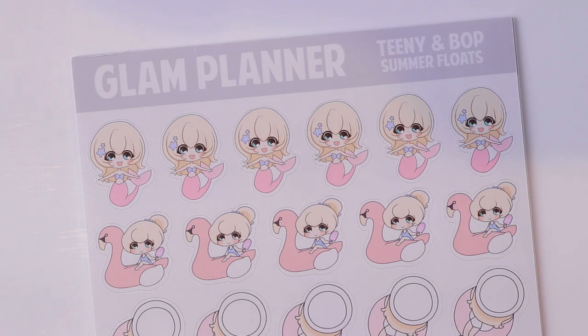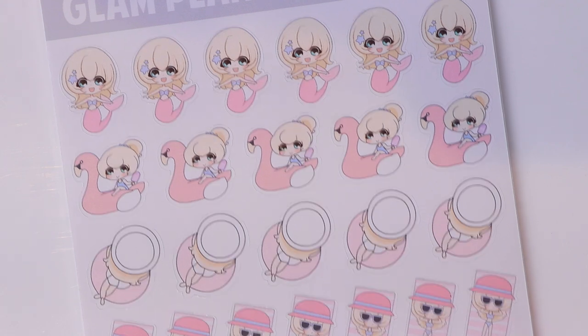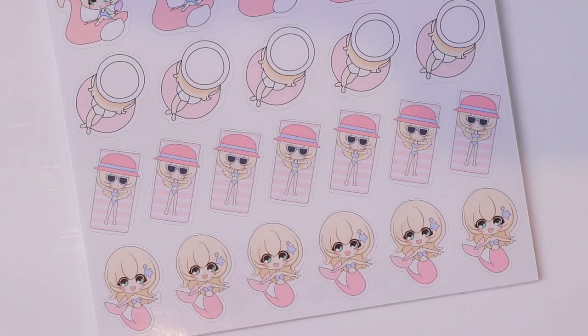The next one is called Summer Floats and you have a line of the mermaid girls. This was a sub from I believe 2017 and it was one of my most requested characters to be brought back. So I'm very excited to have it available on a sampler. The next line down you have the girls on a flamingo float, then a regular pool float, then laying on a beach towel, and then the mermaid along the bottom again facing the other direction.